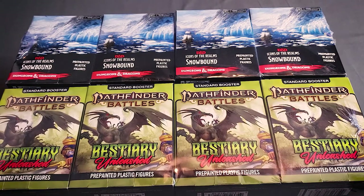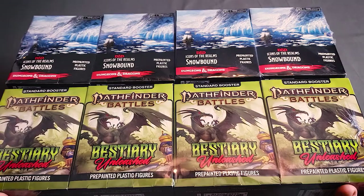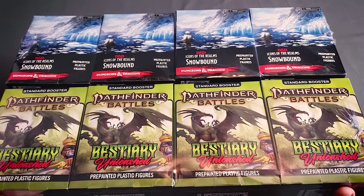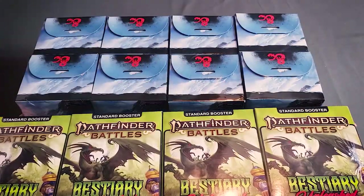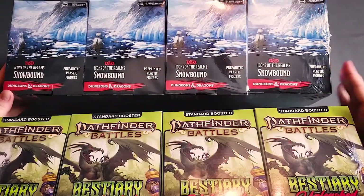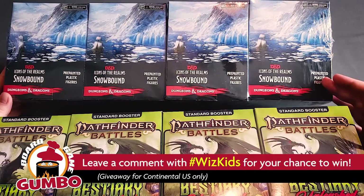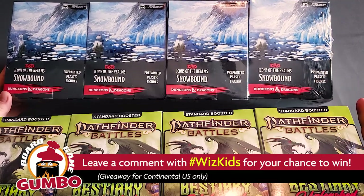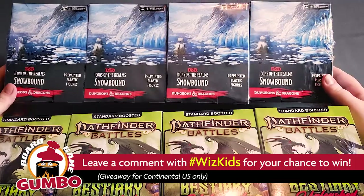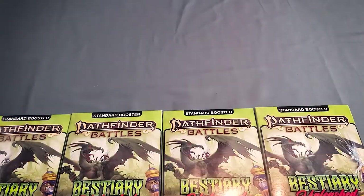As with all things we get from WizKids, we like to do a giveaway because they're very generous with what they send us. We are going to be showing you the Bestiary Unleashed, their upcoming set releasing soon. We're going to be giving away this entire brick of Snowbound figures. All you have to do is leave a comment with hashtag WizKids. Our giveaways are limited to continental US due to shipping costs, but one lucky winner will get this entire booster brick sent to them.